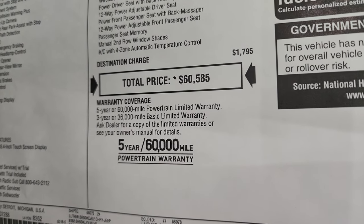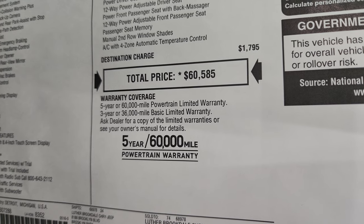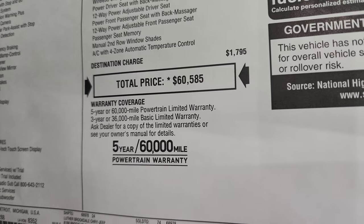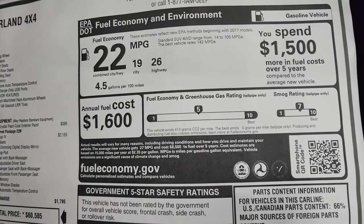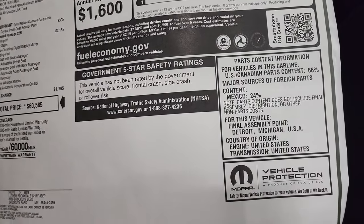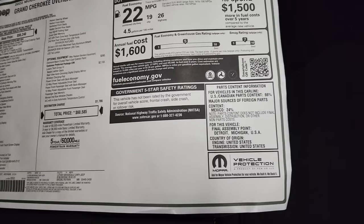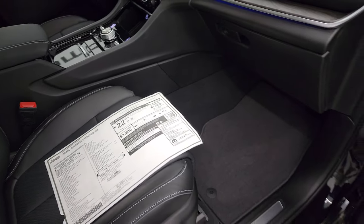Total MSRP on this one is $60,585. To get your Summit price with all the rebates and incentives, what we're asking is in the upper right-hand part of the screen. Three-year 36 bumper-to-bumper and five-year 60 powertrain warranty. This one has not been safety crash-rated yet, but my guess is that it's very safe since the last Grand Cherokee was a very, very safe vehicle.